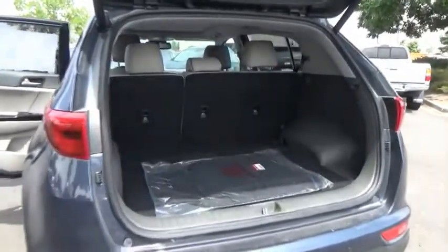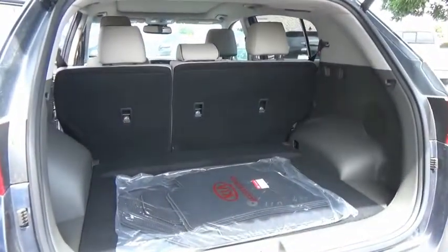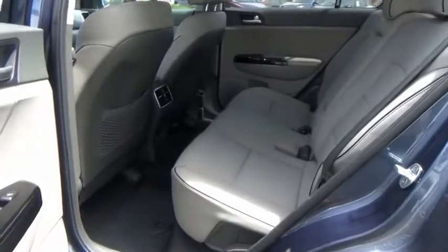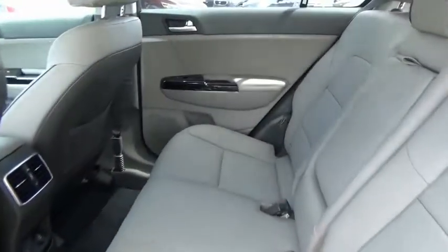Leather-wrapped steering wheel, fog lights, trip computer, day-night rear-view mirror, outside temperature gauge, perimeter alarm, engine immobilizer, tinted glass, four-piece floor mat set. This beauty is sure to make you the talk of the neighborhood.